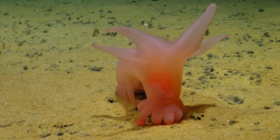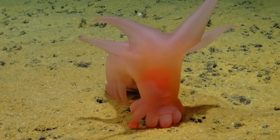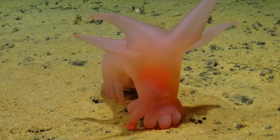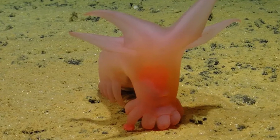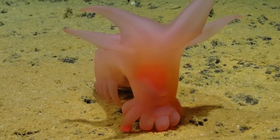Our knowledge on these animals continues to increase, as a new species was described just last year from the Clarion-Clipperton zone in the northeast Pacific Ocean, which has been nicknamed the Barbie Pig in reference to the Barbie film that came out a year before, due to them having a striking hot pink coloration.